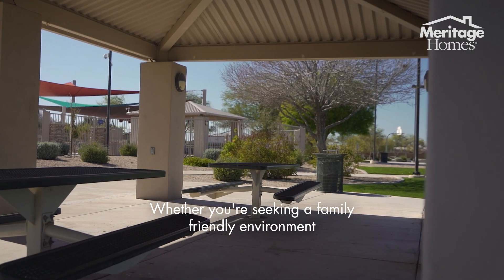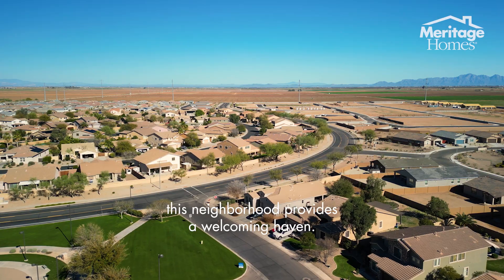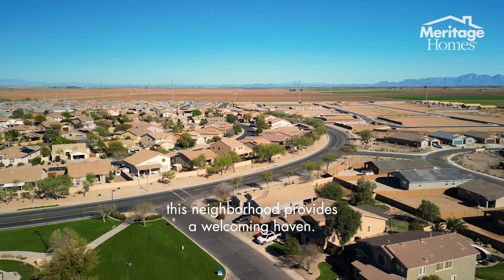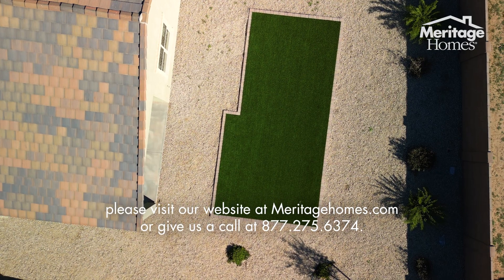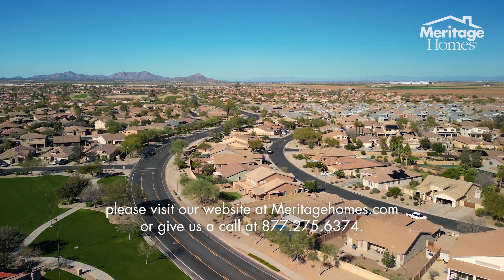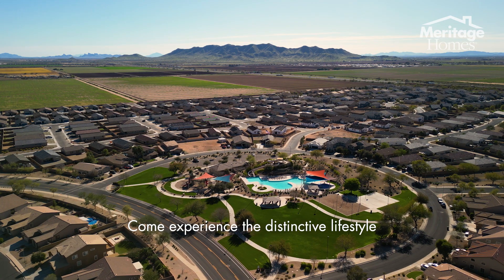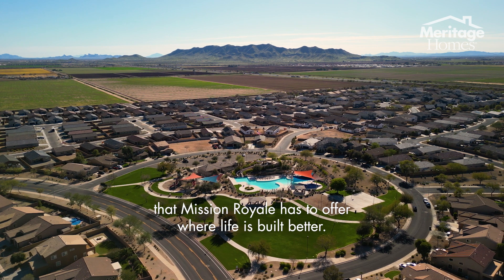Whether you're seeking a family-friendly environment or a beautiful quiet community to spend time on your own patio, this neighborhood provides a welcoming haven. If you'd like to schedule a tour of our beautiful community, please visit our website at meritagehomes.com or give us a call at 877-275-6374. Come experience the distinctive lifestyle that Mission Royale has to offer, where life is built better.